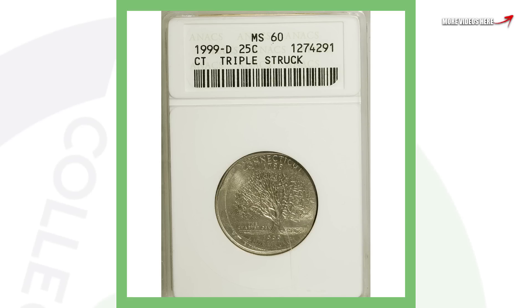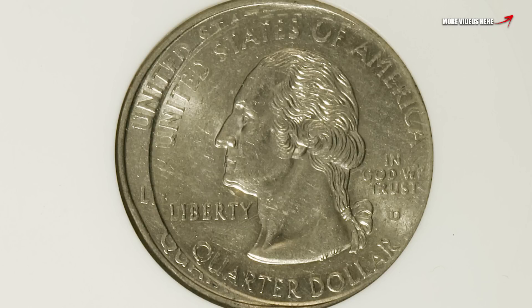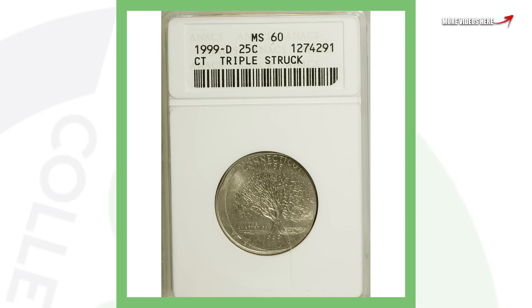Moving on to a state quarter — this is a pretty simple error to look for in your pocket change. This is a coin that has been triple struck: the 1999 Connecticut state quarter. This quarter sold for over $575 — imagine finding a quarter and selling it for over $500, that is a very nice profit.